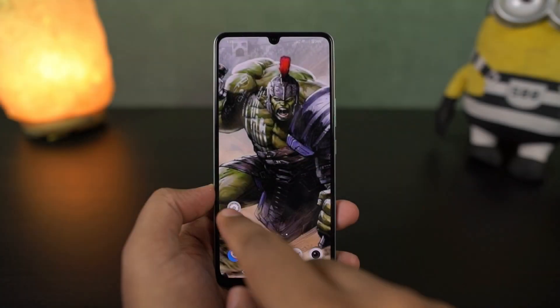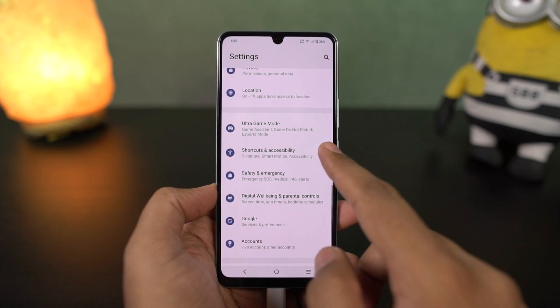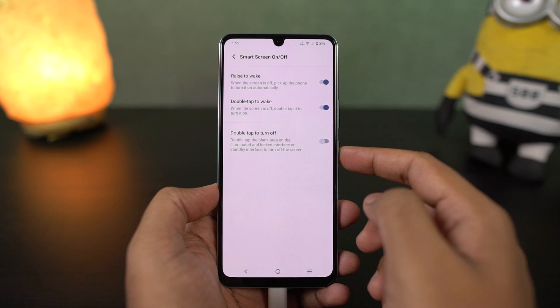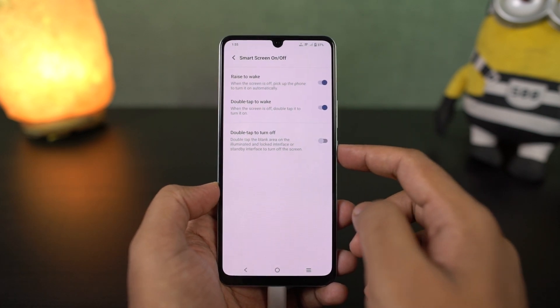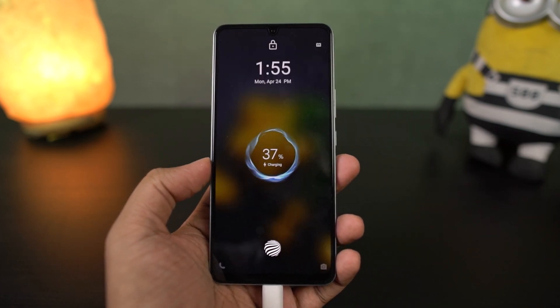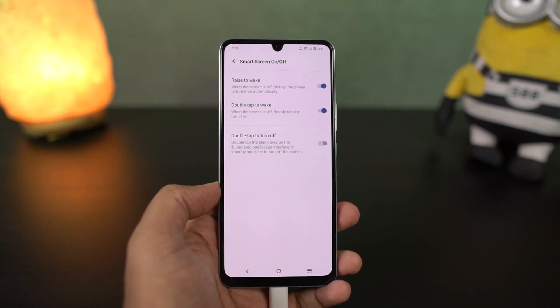We have raise to wake, another super handy feature. Once you enable this, you can just pick up your phone from a table and the display lights up automatically. If you are using face unlock, it makes the unlocking process even more seamless — you just pick up your phone, look at the display, it lights up, checks your face, and unlocks the phone. This is a pretty cool gesture.